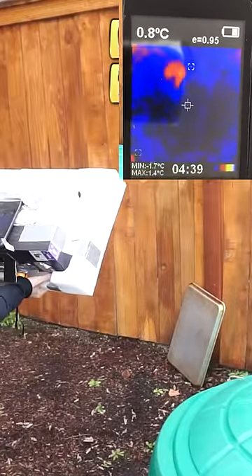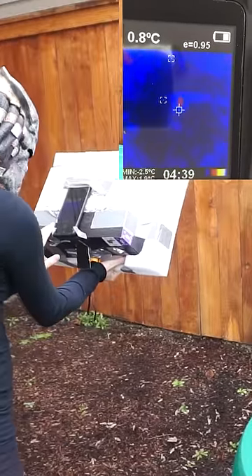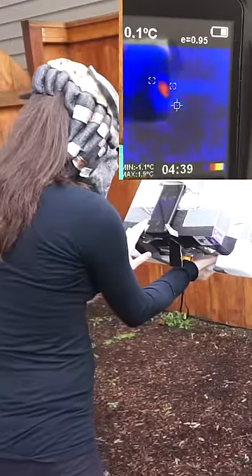Then I tried hiding around a corner with a dull piece of metal to see if it reflected the infrared light, and sure enough, it did.